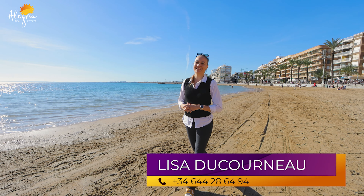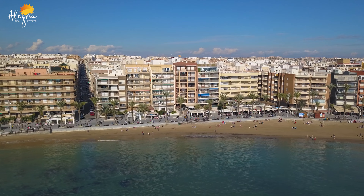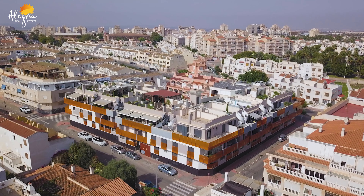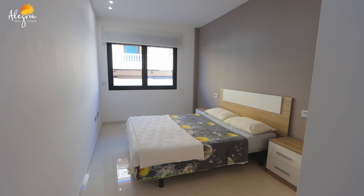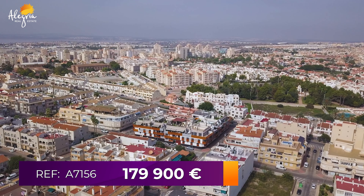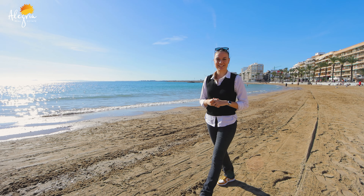Hello and welcome to Alegria Real Estate channel. My name is Lisa. Today we're going to see a two-bedroom apartment in La Playa del Cura, Alegria construction. The apartment is 700 meters from the sea and the price for this apartment is $179,900. Let's go see it.